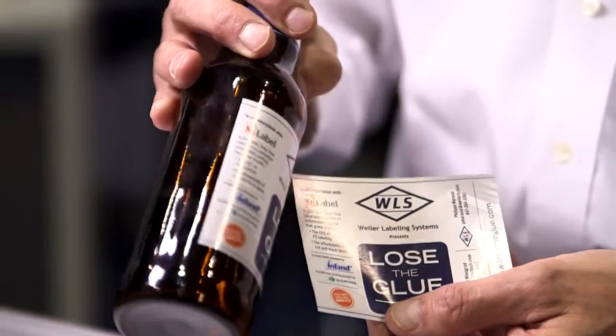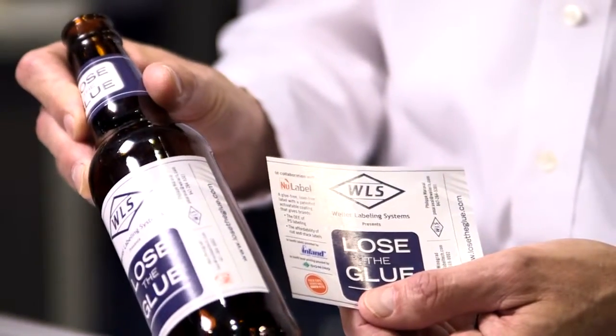I think you'd be excited to find out more about the RLA-40N that we've developed with New Label technology. If you'd like to learn more, visit us at www.losetheglue.com.